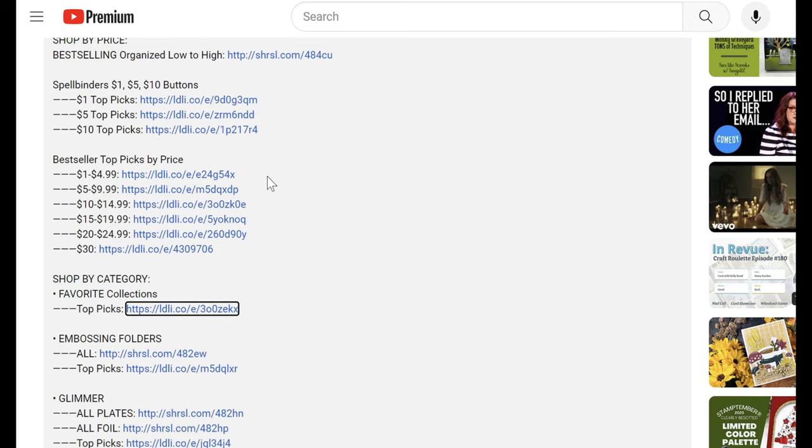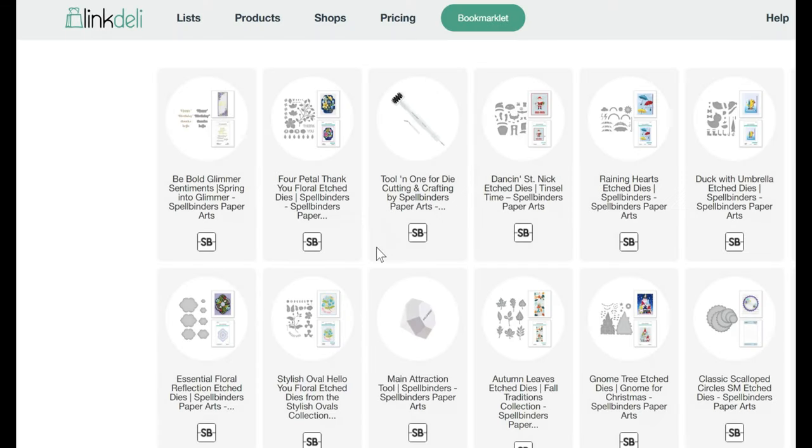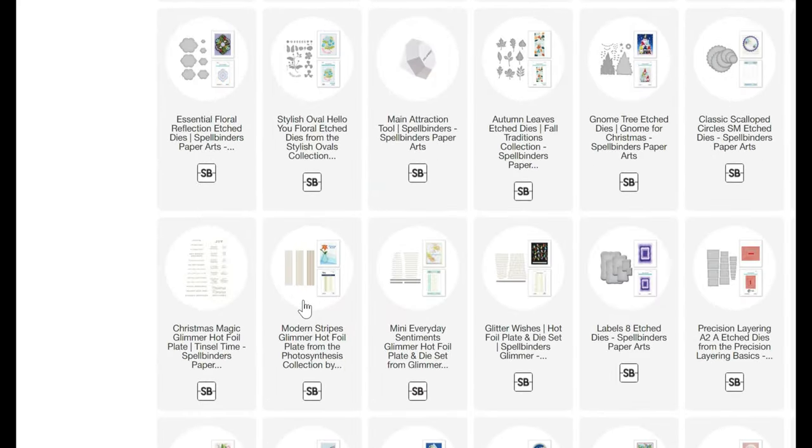There are a lot of items on sale for 40 or 50 percent off that won't appear in those buttons. I went through and organized all of my favorites by price, so when you click on a price range — let's say $10 to $14.99 — the items are listed low to high. The cheapest item is at the top, and as you scroll to the bottom that's the highest priced item, so you'll know when to stop browsing.